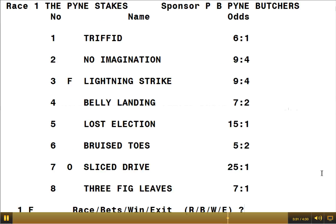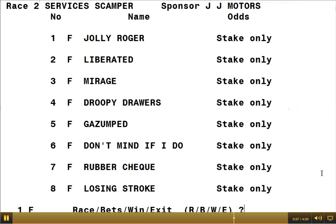Pressing Enter takes you back. You could then go to R for race, and go on to race number 2 to start entering the bets. This is all assuming that the details have been put in before the evening started — the names of the horses, the names of the races, and the sponsors.